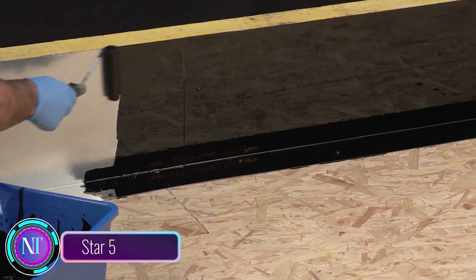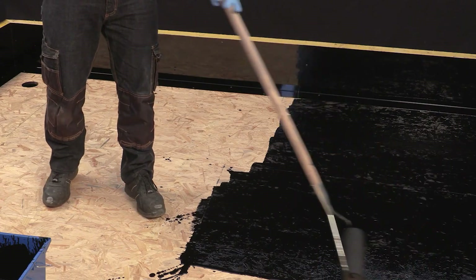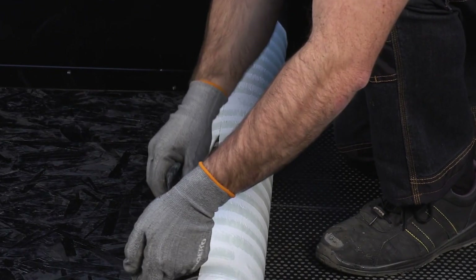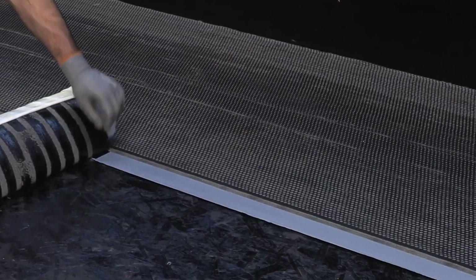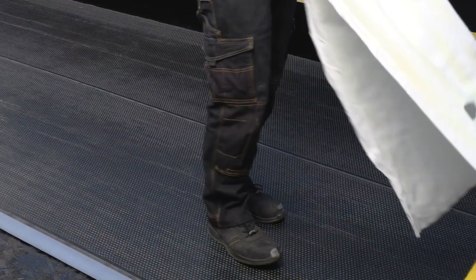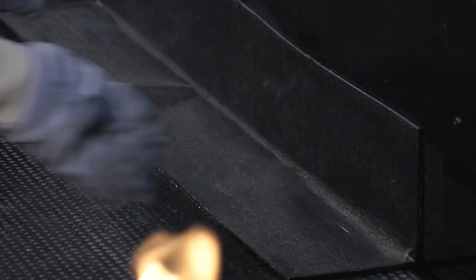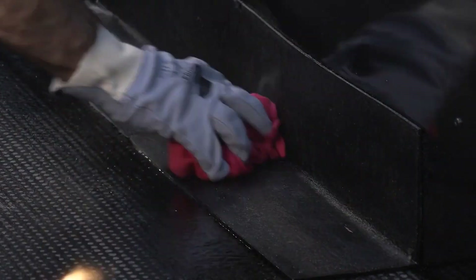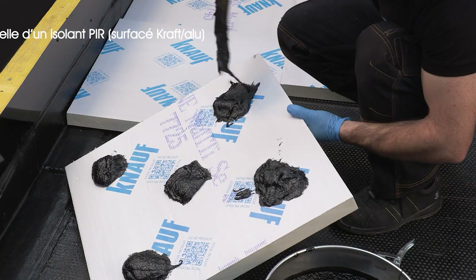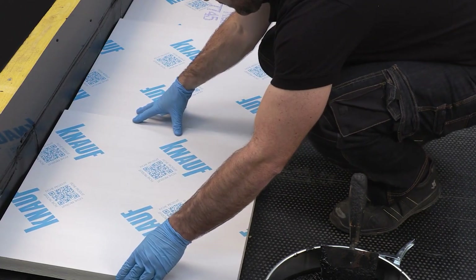Let's talk about Star 5, the ultimate waterproofing system making waves in the construction world. As the planet warms up, we're seeing a 7% increase in precipitation for every one degree Celsius of global warming, making waterproofing solutions more essential than ever. Hailing from France, Star 5 is a simple, dependable solution comprising five components, starting from the initial primer to the final elastomeric bitumen layer — seamless and effective.